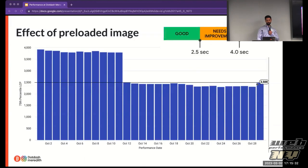Here's a bug we had last year where we messed up having the preloaded image — you can see it's almost four seconds for LCP. But when we added back our preload link header, we got back to a good spot.